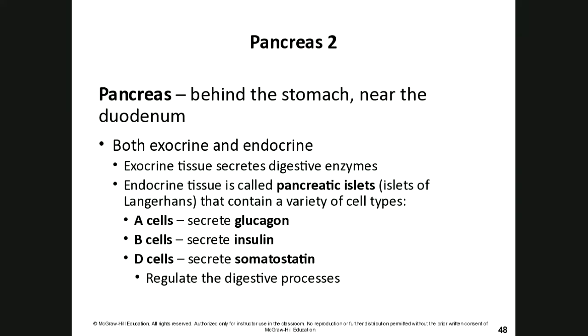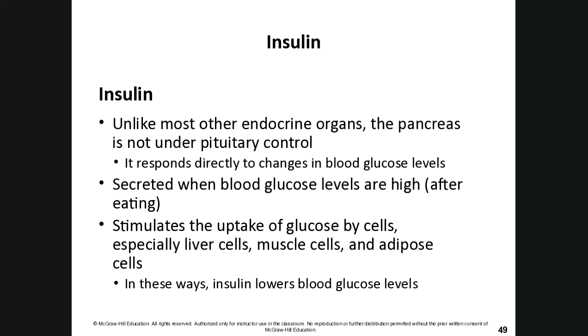Moving down to the pancreas, located between the duodenum and the bottom of the stomach. The pancreas is both endocrine and exocrine — its exocrine tissues produce digestive enzymes, while its endocrine tissues, the pancreatic islets (islets of Langerhans), contain various cell types. Alpha cells secrete glucagon, beta cells secrete insulin, and D cells secrete somatostatin. We are most concerned with insulin and glucagon.